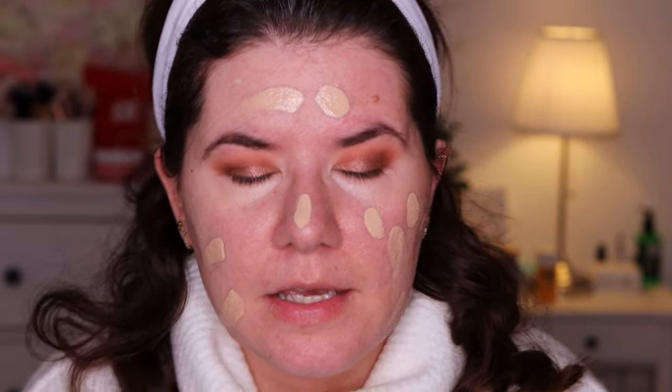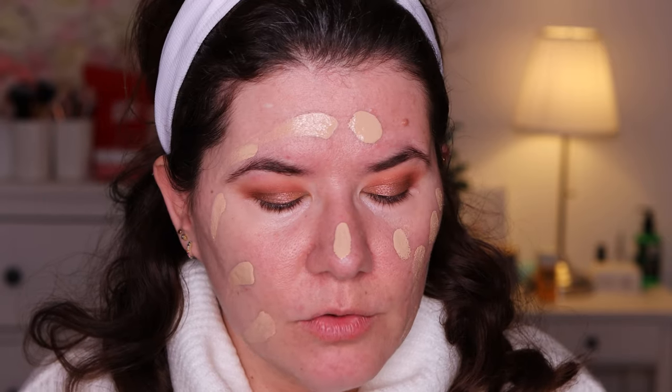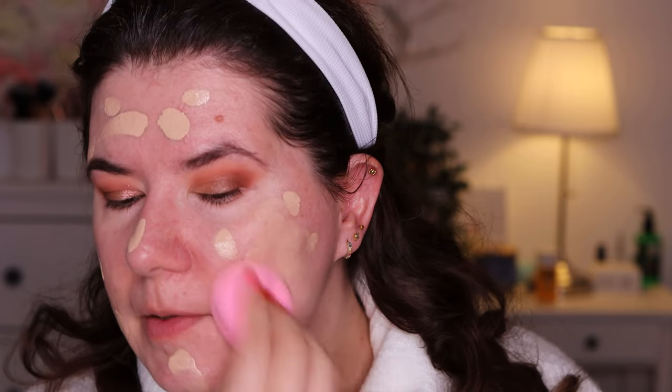I'm going to finish my eye look and come back to apply the foundation. Okay, now I'm ready for the foundation — let's shake it. I can't feel the primer on my skin anymore; my skin feels dry. So this is definitely not for dry skin.